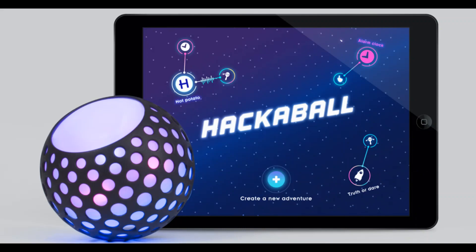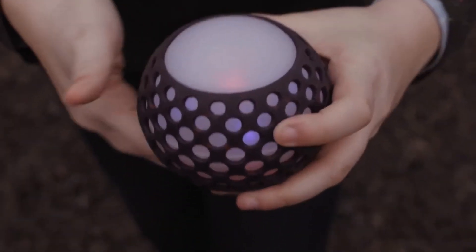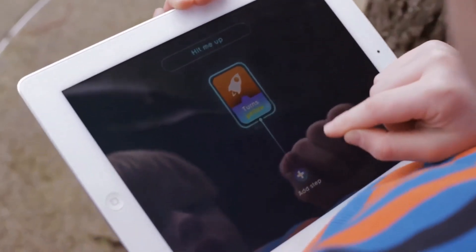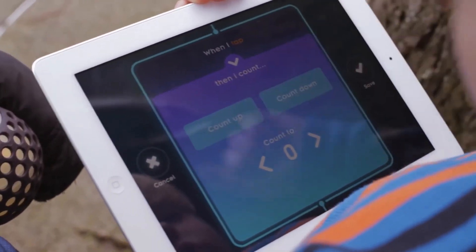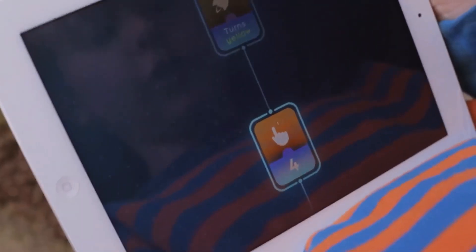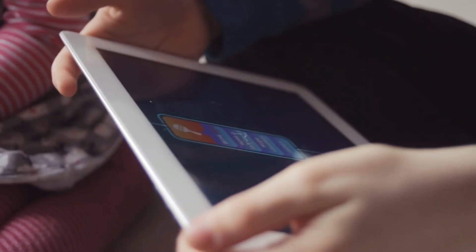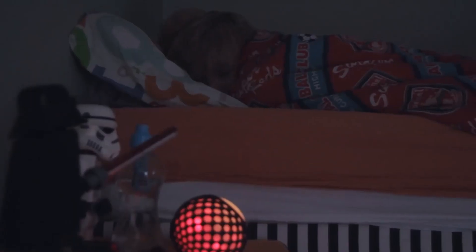Hackaball is a smart ball that kids can program to invent and play new games. Hackaball detects motions like being dropped, bounced, kicked, shaken, or being perfectly still. Kids use a mobile app to change the behavior of Hackaball to do what they want.